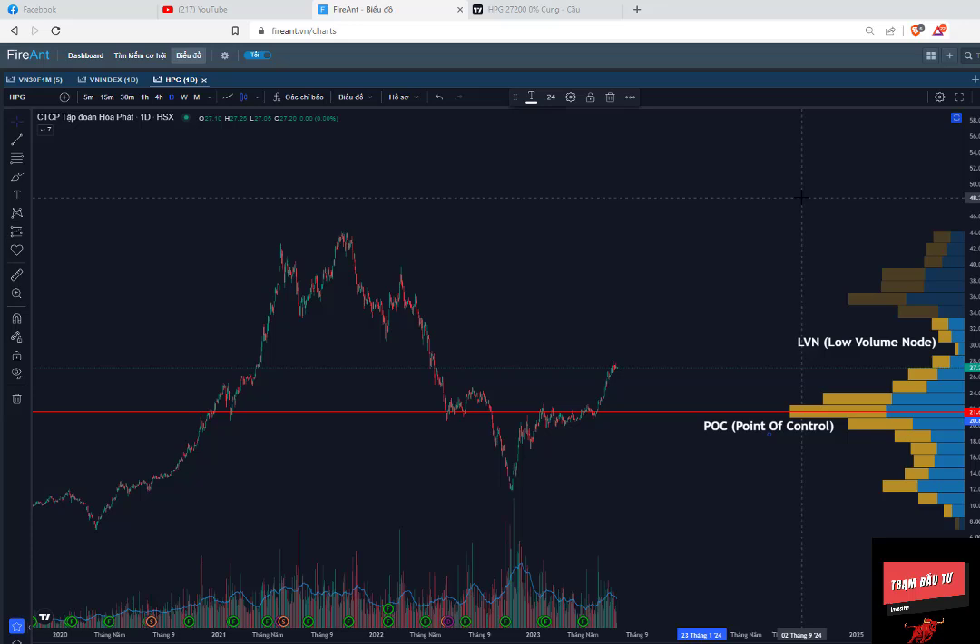Thì về chỉ báo này thì rất là phức tạp và có rất nhiều mẫu hình, cụ thể là 4 cái mẫu hình để chúng ta hay giao dịch. Nhưng Lộc thấy chúng ta nên đơn giản cách giao dịch của chỉ báo Volume Profile lại để cho quá trình đầu tư thấy hiệu quả hơn. Cụ thể thì trong chỉ báo Volume Profile này Lộc chỉ quan tâm đến 2 vùng thôi: vùng thứ nhất là vùng POC (Point of Control) và vùng thứ 2 là vùng LVN (Low Volume Node) - vùng thiếu thanh khoản. Hai vùng này có thể giúp các anh chị xác định được những vùng hỗ trợ và kháng cự.